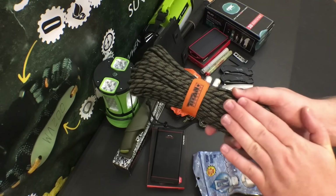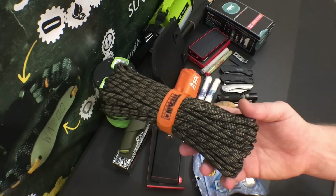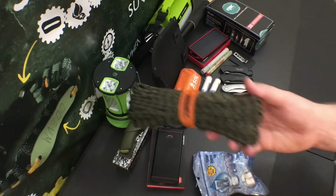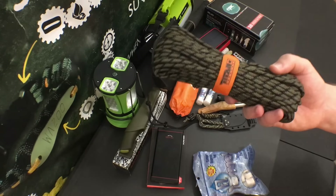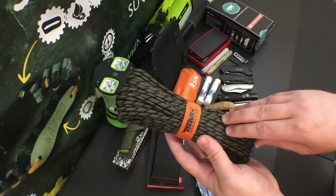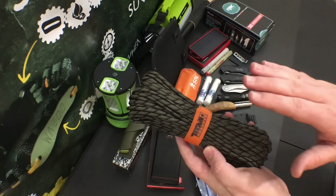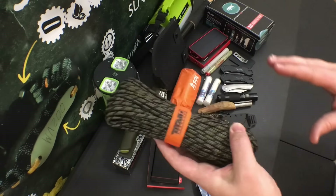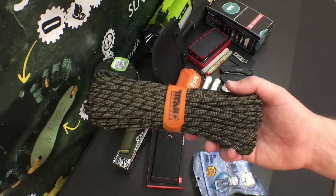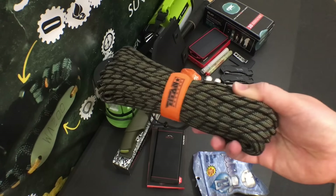This is Titan Survivor Cord. In a 100-foot hank, you get over 700 feet of usable cordage from the seven-strand 550 paracord. But the great thing is you also get waxed jute for fire starting, copper snare wire for setting traps, and 10-pound test monofilament line for fishing. This gives you a load of useful survival tools without having to carry any additional gear.